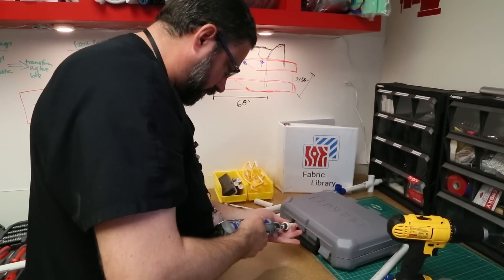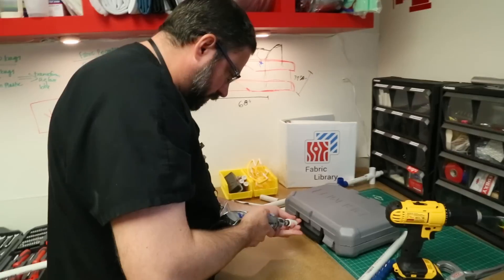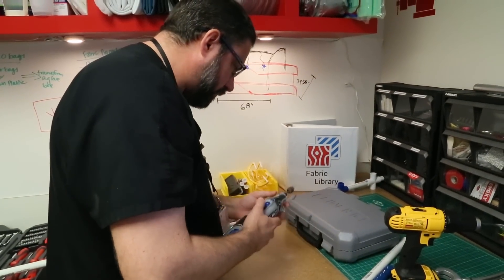Medical staff can use the Makerspace to prototype a new tool, to upgrade an existing hospital device, or to customize materials for individual patients.